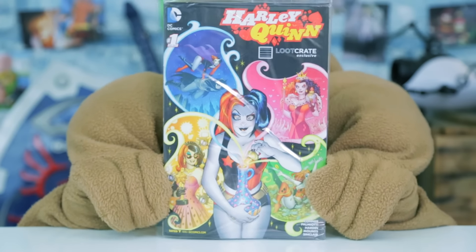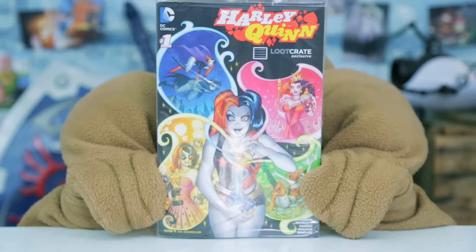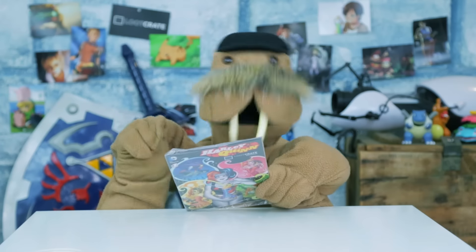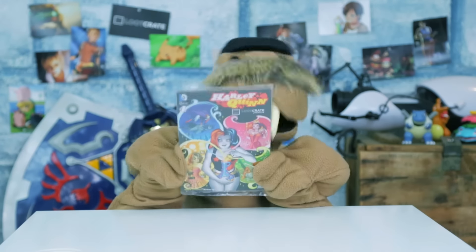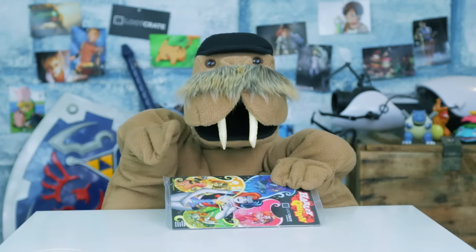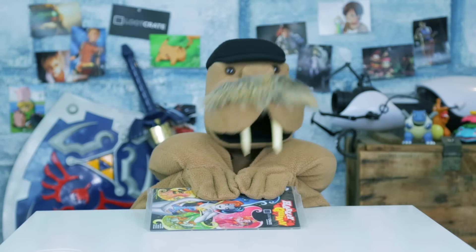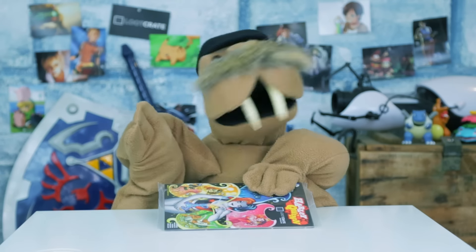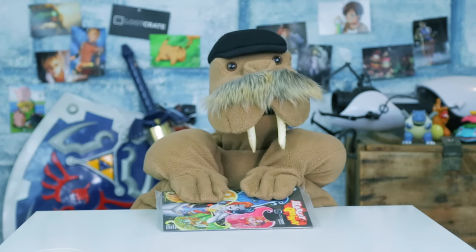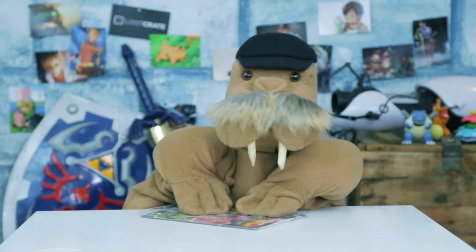Next is this Loot Crate exclusive Harley Quinn comic book! In this story, Harley discovers a genie bottle at the bottom of the sea! What did she wish for? You expect me to take it out of its pristine packaging and introduce it to dust, folds, creases, and tears? I could tell you her wish without even looking, and that's to bring Theodore a fortune in 20 years to come! The walrus has only lived to be about 30, so I don't think I'll make it! Okay, I'm going to open it — tear up that plastic!